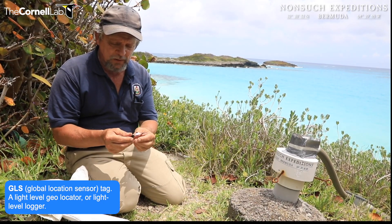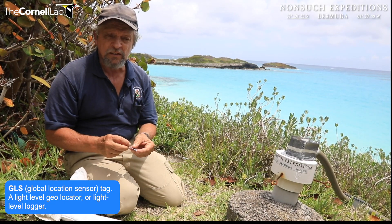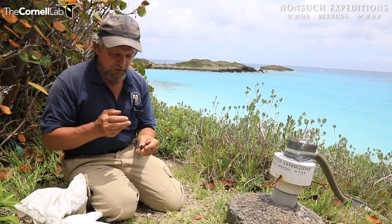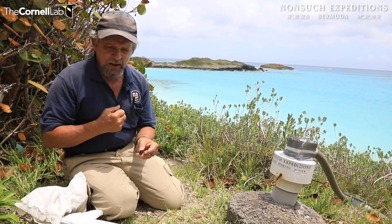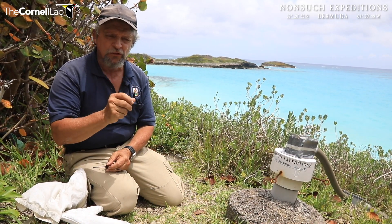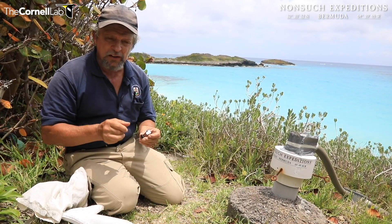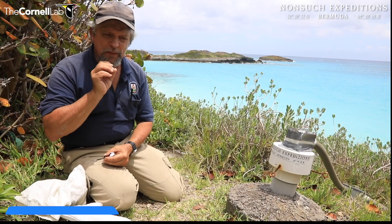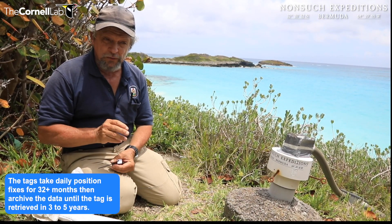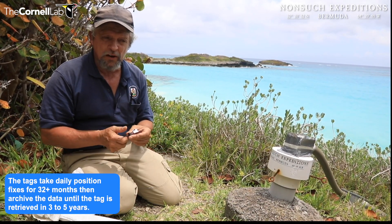We've been deploying them on the adult birds at least three times in the last 10 years or so. These are accurate locational tags that can determine the position of the bird. They archive the data — they don't transmit it. So basically you deploy it on the bird, it takes daily position fixes for up to 32 months or more, and then it archives the data and goes into a standby mode.